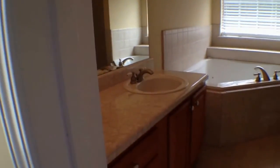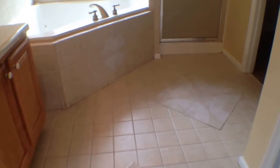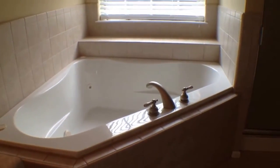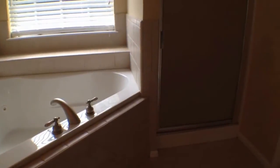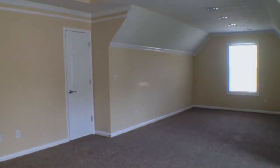Now that'll lead us into the master bath, where we have nice oak vanities, a ceramic tile floor, a jacuzzi tub surrounded by ceramic tile, and then a separate stand-up shower with a glass door. And here we are at 309 Waltrip Court in Stockbridge.